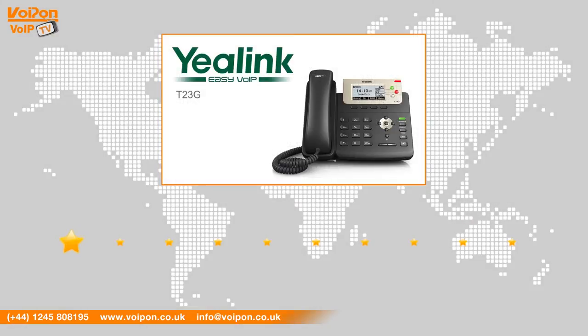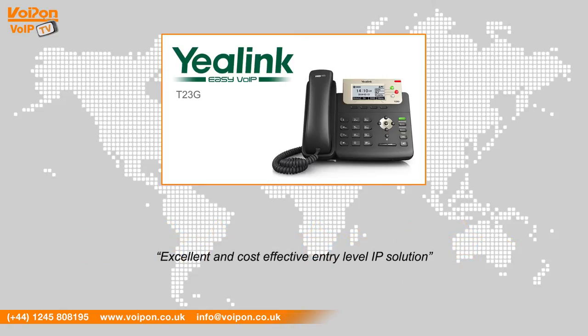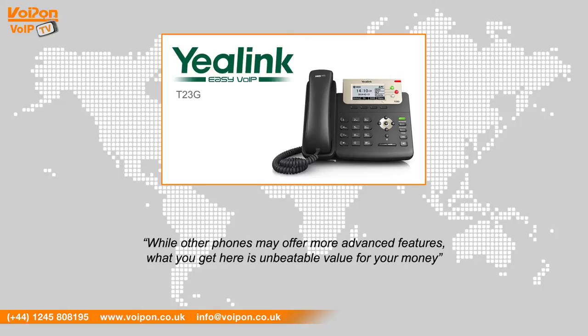After reviewing the Yealink T23G, we've given it a VoipOn rating of 9 out of 10. The T23G is an excellent and cost-effective entry-level IP solution. With dual gigabit ethernet ports and HD voice, the T23G is ideal for medium to heavy phone users. While other phones may offer more advanced features, what you get here is unbeatable value for your money.